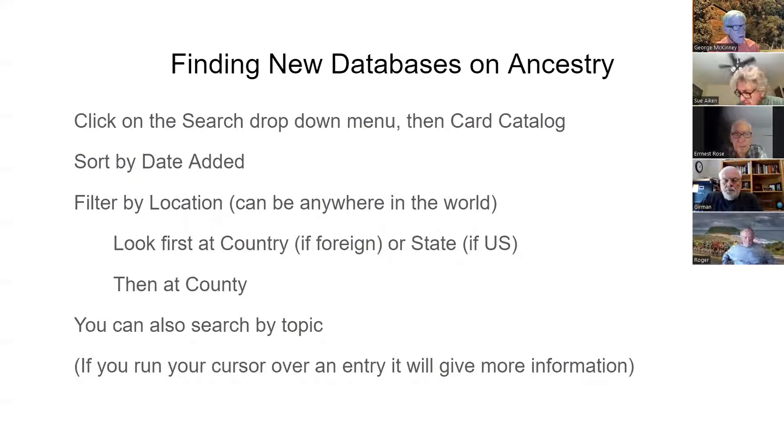When you go to Ancestry and want to find their newest databases, you want to go to their card catalog — that's the key. A copy of these slides is currently on our website, along with links to any websites mentioned during the presentation. Once the recording is done, that will also be on the website. You can sort the card catalog by the date added — so you can list all their databases with the newest ones at the top. Then you can filter by location: a country, state, or county. You can also search by topic.